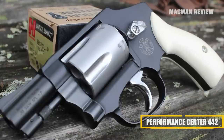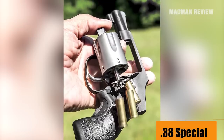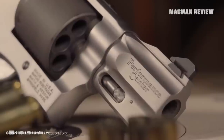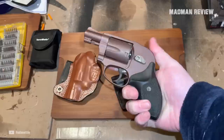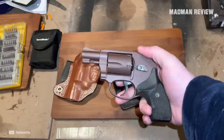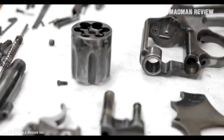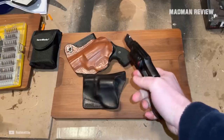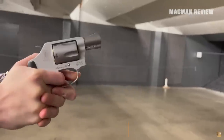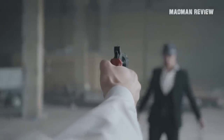The Smith & Wesson Performance Center 442. The .442 is chambered in .38 Special, and unlike many other J-Frames, the .442 is a cut above the rest. Smith & Wesson managed to trim the weight down to just 15 ounces when empty, thanks to the aluminum alloy frame. You get five shots on the stainless steel cylinder, and it's rated for plus-P rounds as well. It's also very accurate up to 15 yards, which is just about the right distance for self-defense purposes.